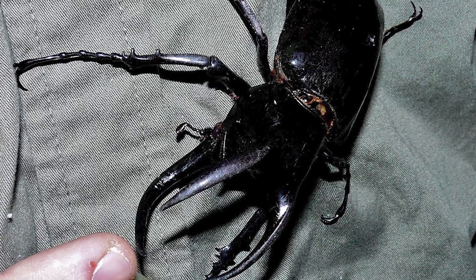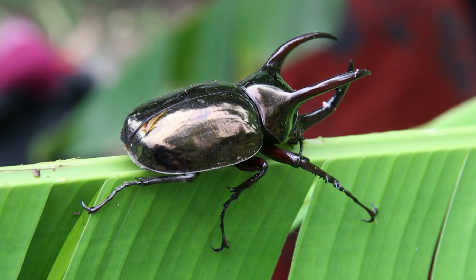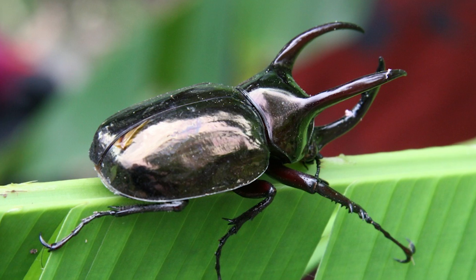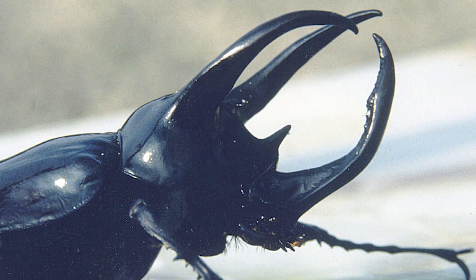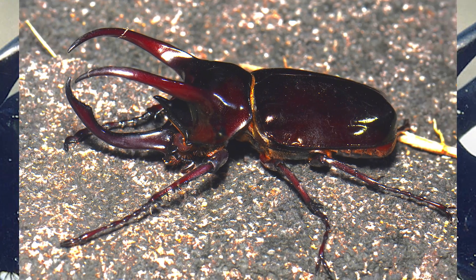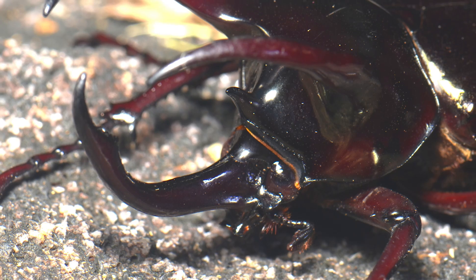Larger male specimens can measure more than 5 inches (130mm) long, while females can be less than half that size. Large specimens can have aggressive tempers that lead to violent fights as they battle over potential mates. Smaller male specimens are thought to avoid physical confrontation and will instead mate with females while the bigger rivals fight amongst themselves. Sometimes brains is better than brawn.